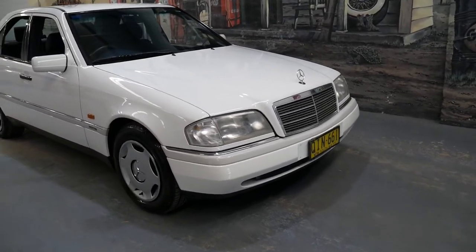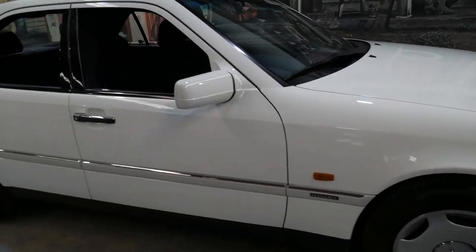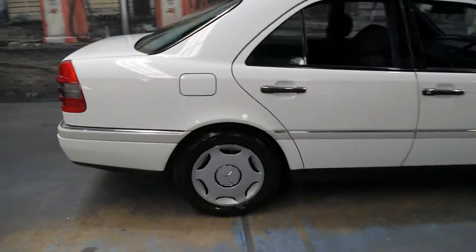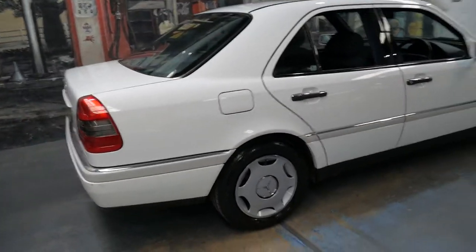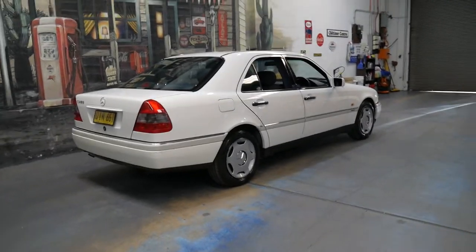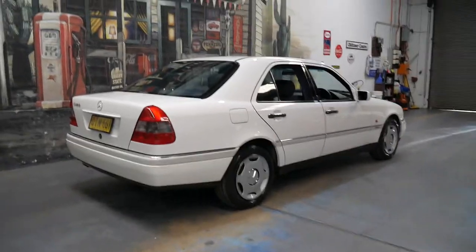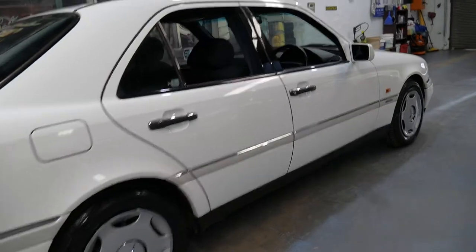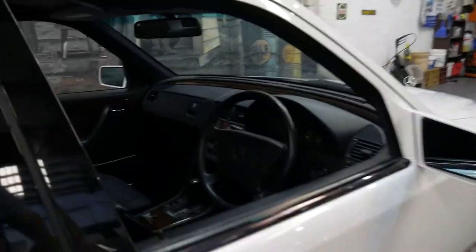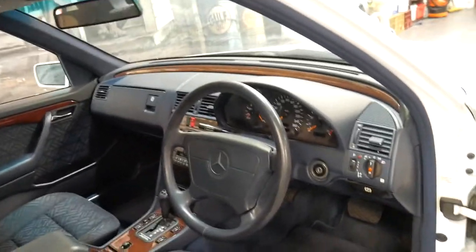Welcome to the Old Timer Centre. My name is Philip Tarrant and I'm going to be talking to you about this 1994 Mercedes C280. It's the first of the W202 series and it's done a genuine 102,000 kilometres since it was new. It's an Elegance and it's got that beautiful 2.8 litre straight six coupled with the four-speed automatic transmission.